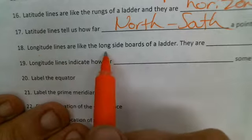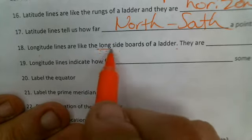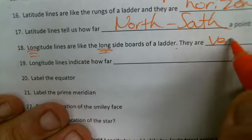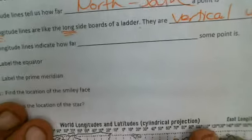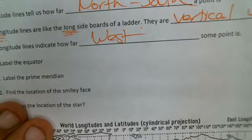Number 18: longitude lines are like the long sideboards of a ladder — long in both words. The long sides of a ladder are vertical, going up and down. The longitude lines indicate how far west a point is.